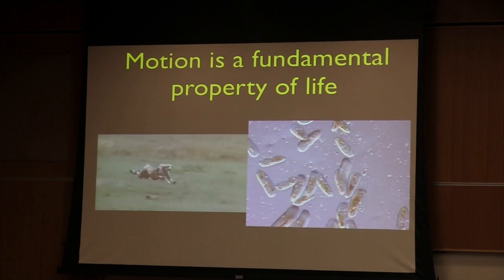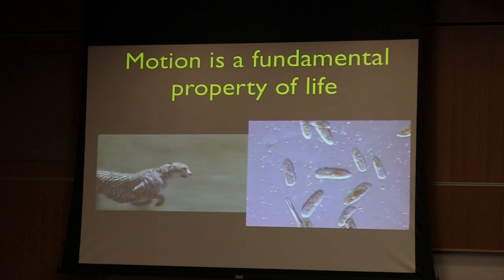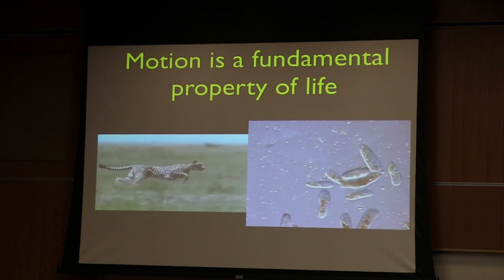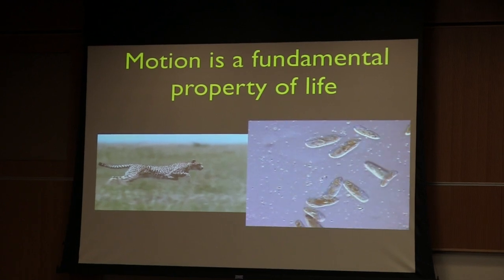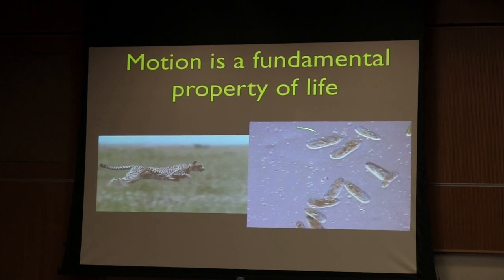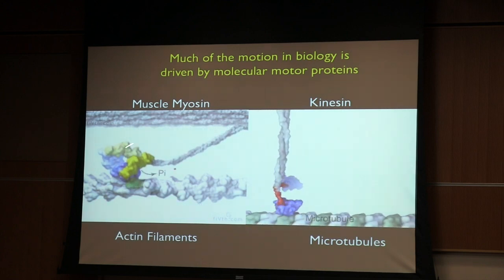Now on to the science. One of the really fun things about working in this field — biological motion — is that everyone's familiar with motion as a very inherent property of life. Of course these are obvious muscle movements, and if you look at any pond water, even as a child, you can see all kinds of wonderful creatures swimming around. Biology has machines that create this type of movement — these are some of the well-known machines and how they work, including muscle myosin.